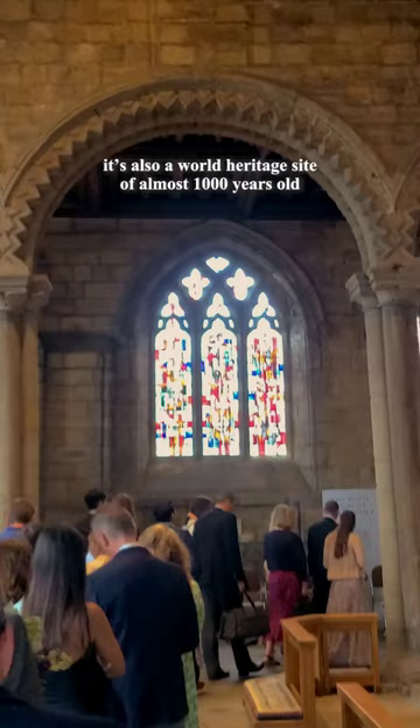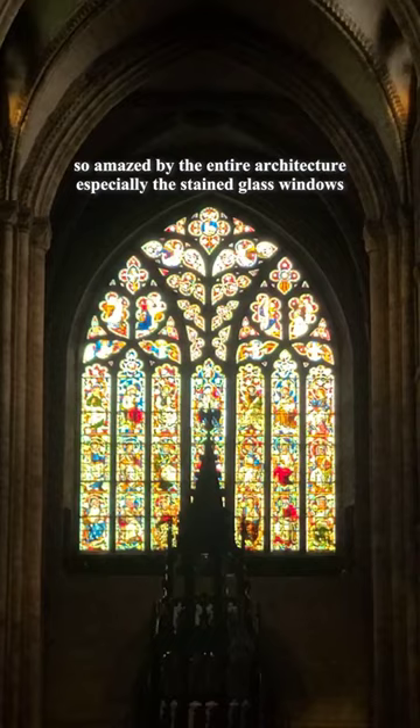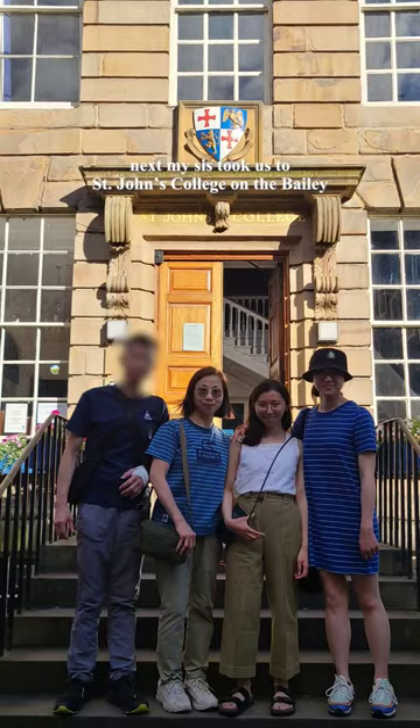That was where my sister's graduation ceremony was held. It's also a world heritage site of almost a thousand years old. So amazed by the entire architecture, especially the stained glass windows.